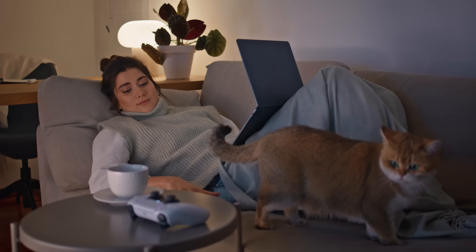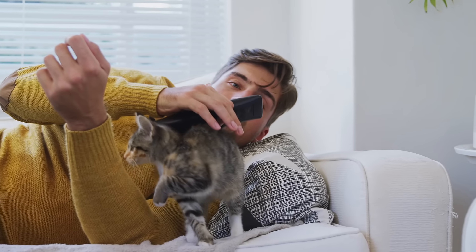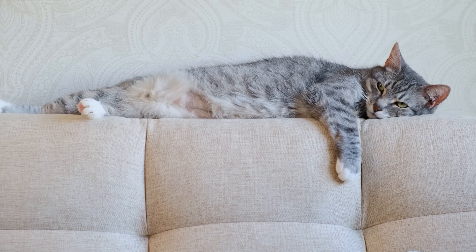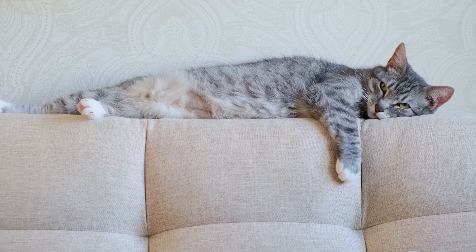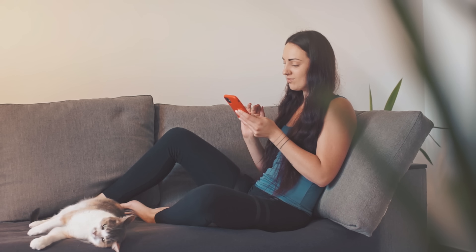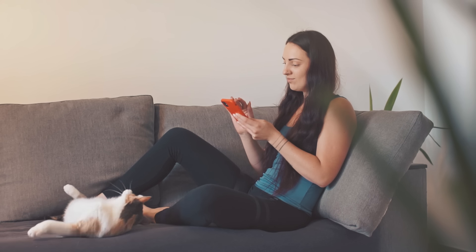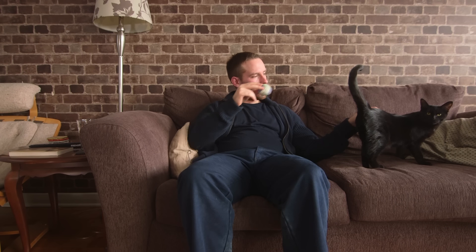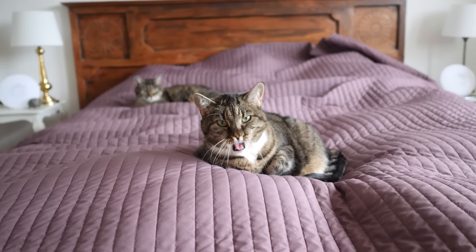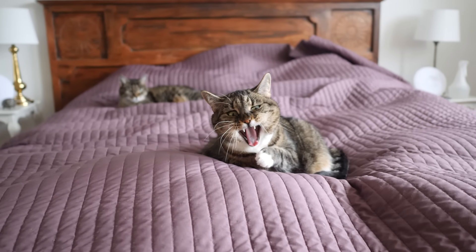Tip 8. Humans have a nasty habit of climbing up on the furniture. It's not something that you can really train them out of, no matter how many times you meow at them. But you can train them to understand that certain parts of the furniture are not for them. Humans like patterns — if you claim a specific spot on the couch whenever you sit there, your human will likely learn that this is your spot and will stop trying to sit there.